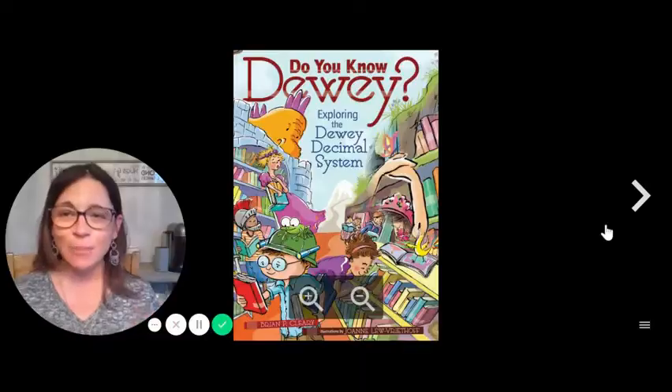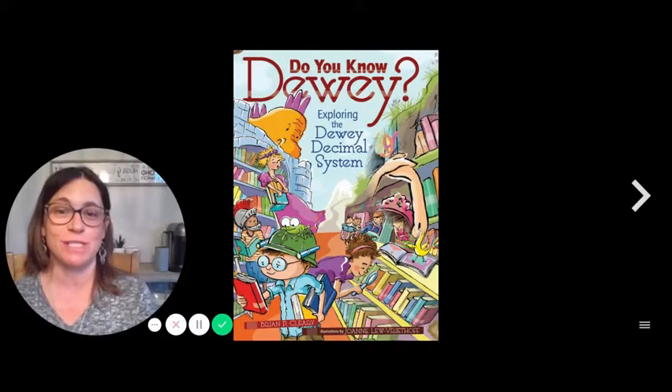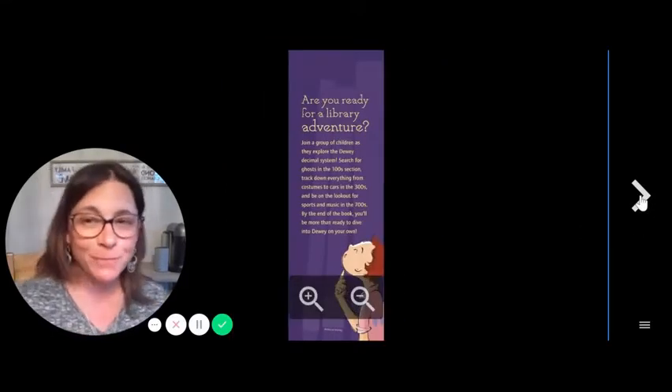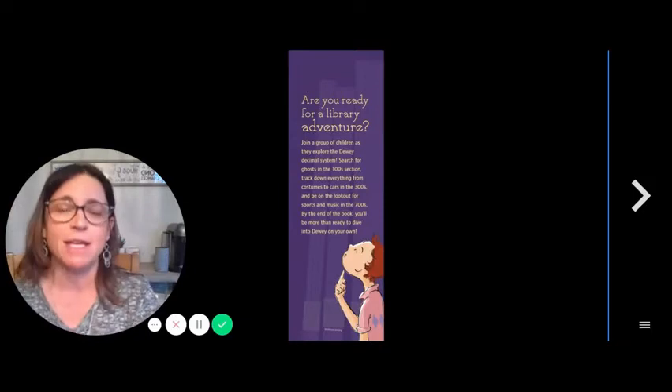Hi, boys and girls. Challenge — do you know Dewey? Exploring the Dewey Decimal System by Brian Cleary. Let's go on an adventure. Are you ready? Dig deep into your back pocket or your front pocket. Get your adventure cap on, and let's go.